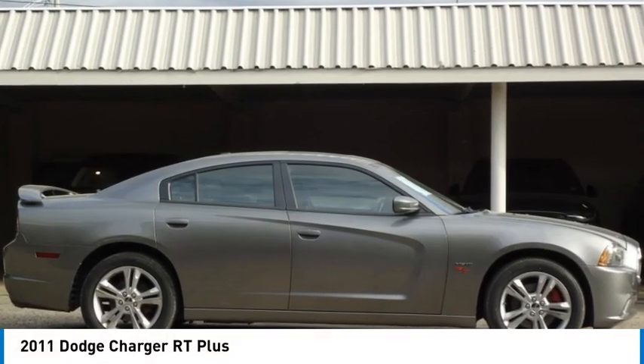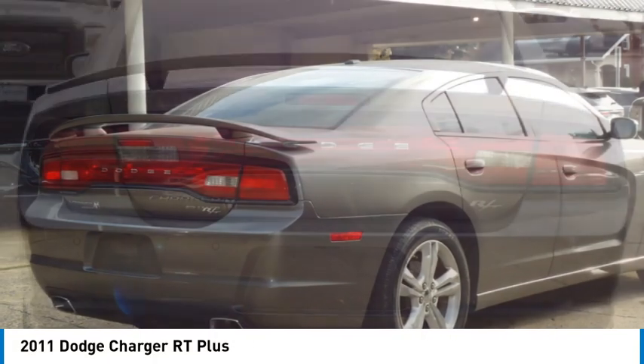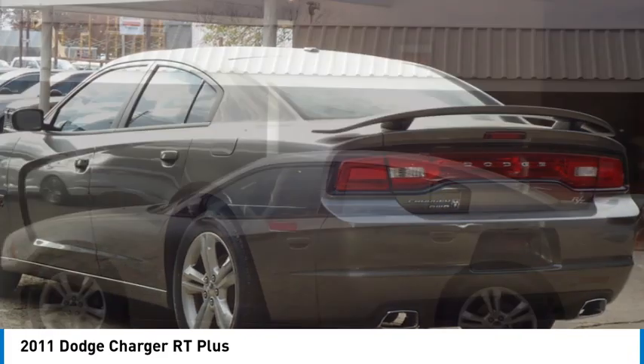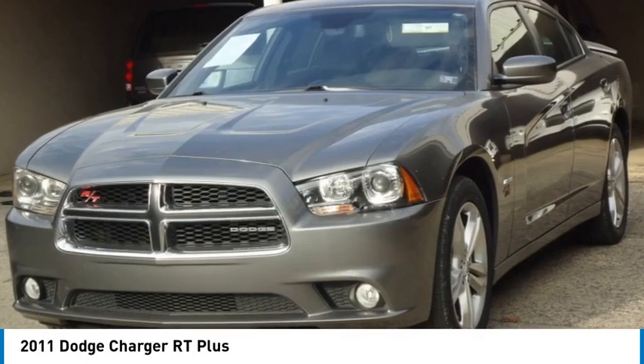We are pleased to show you the 2011 Charger. It injects some versatility, comfort, and sophistication into your muscle. The Charger is a powerful sedan that excites at every turn. Peace of mind comes standard with Charger's five-star government front and side impact crash test rating.